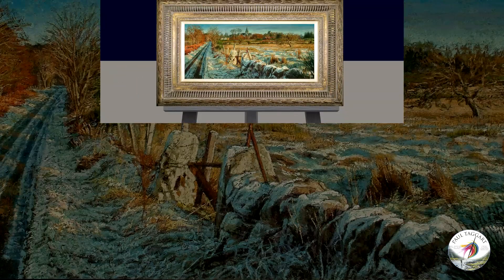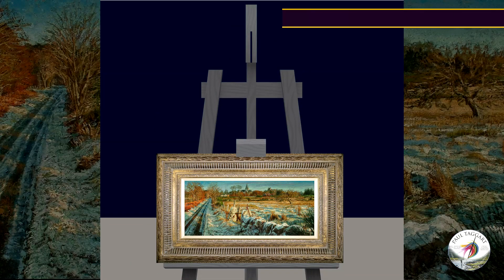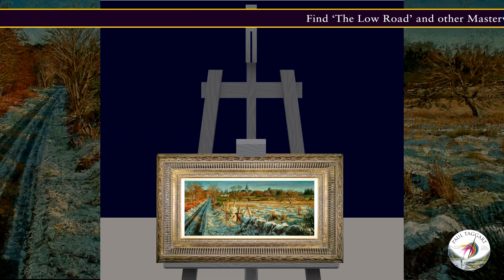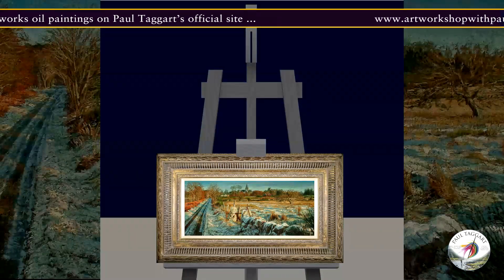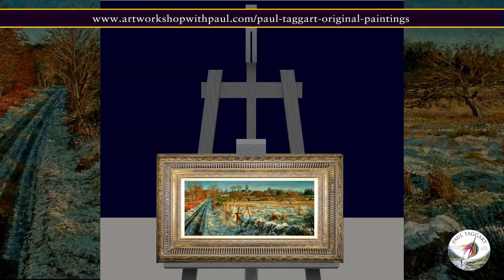Visit the Fine Arts section of my official website, artworkshopwithpaul.com, to see this painting and a selection of other original Masterworks in my original paintings gallery.